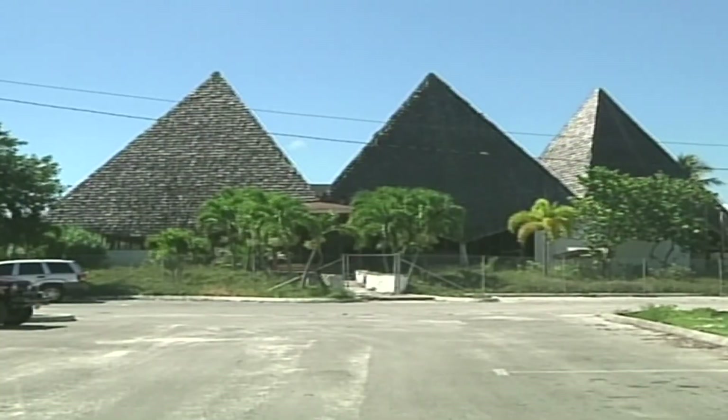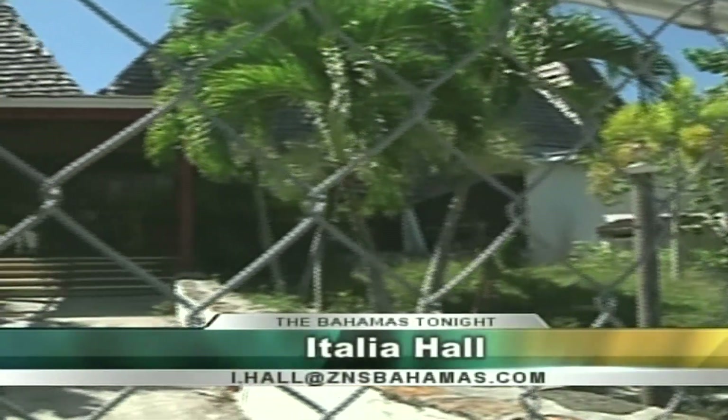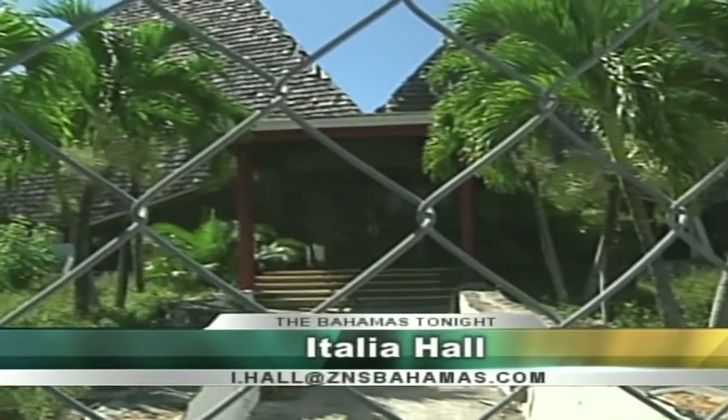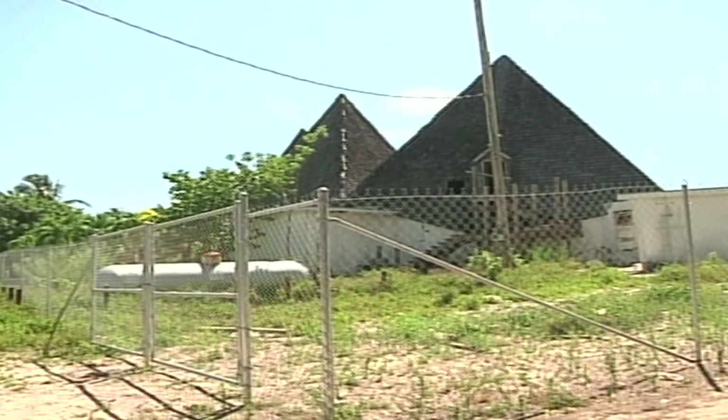Another sign of hope for the Grand Bahama economy, as a business establishment which was closed for the past six years is about to make a comeback. The new owners have big plans for the beachfront property. Italia Hall has the details. The former Stone Crab restaurant was opened in 1972 and was a popular spot among local and international customers. But in 2009, the restaurant on Taino Beach closed its doors.